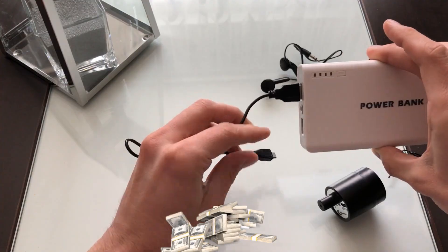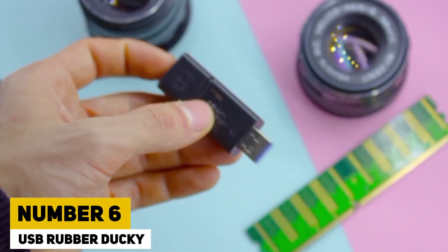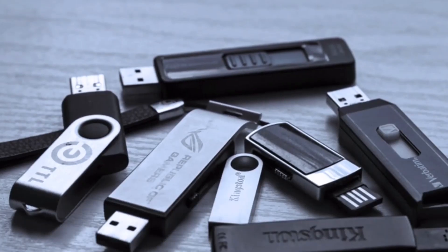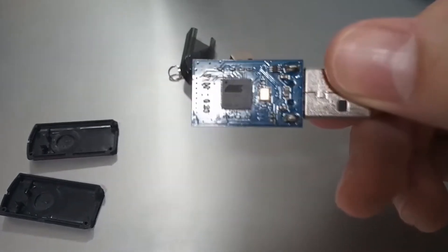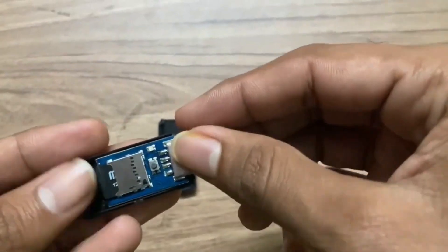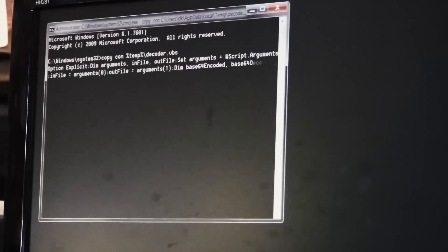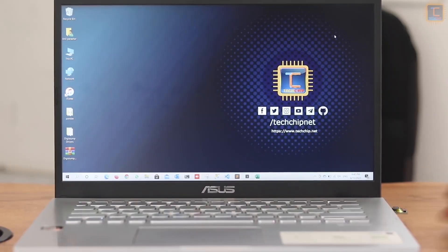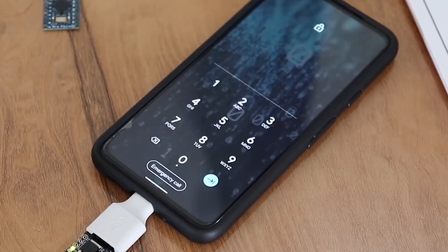Number 6: USB Rubber Ducky. The USB Rubber Ducky is a powerful hacking tool cleverly disguised as a regular USB flash drive. Despite its simple appearance, it can inject keystroke commands into a computer, posing a serious threat to system security within seconds. Operating on the Ducky Script programming language, it's easy to craft payloads using any text editor. This device is adept at bypassing traditional security measures and automating tasks, which can be exploited for malicious purposes.